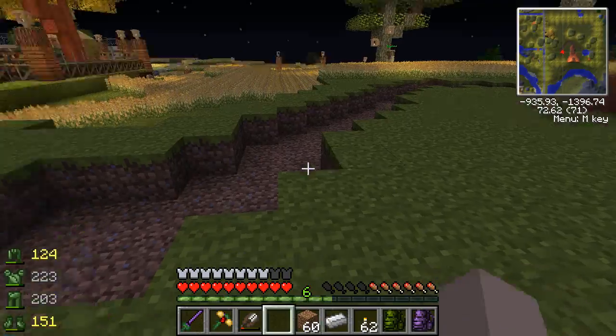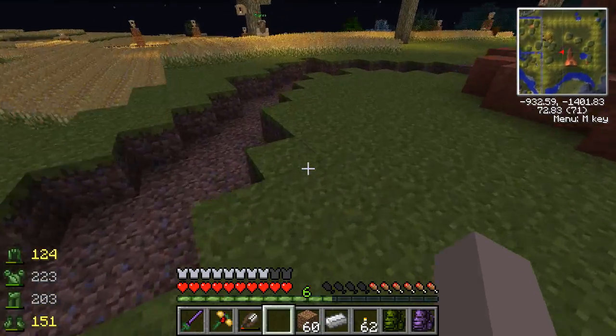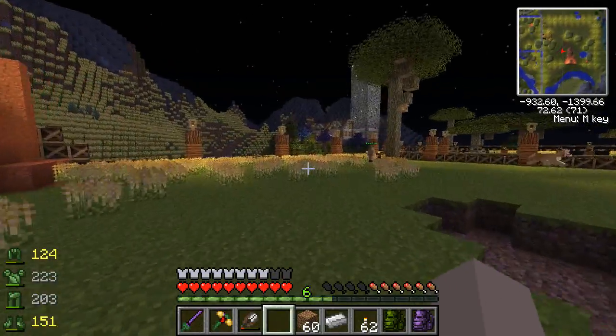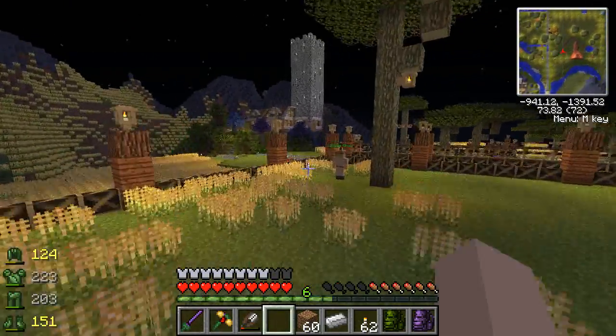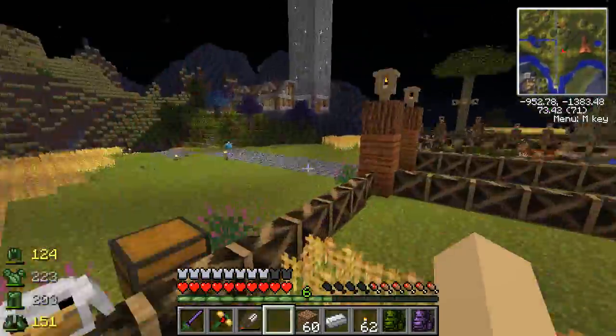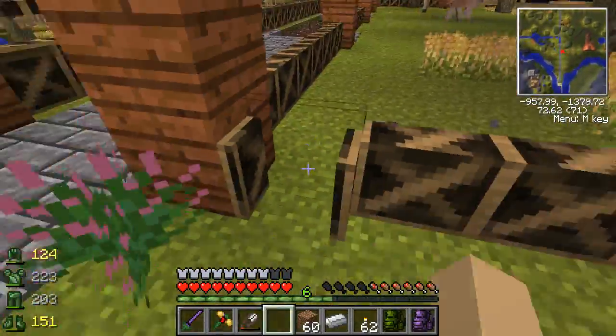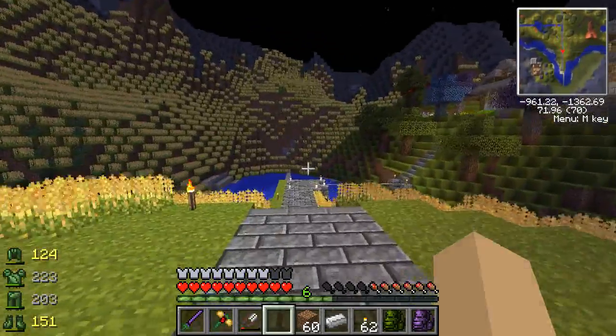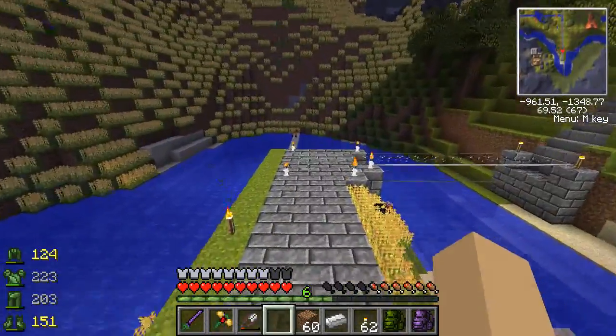I have no twigs to continue building my little river. This is what I get for not coming prepared. Stop playing chicken, chicken - that's a very bad idea. Let's go inside and check inside my chest in our little house.